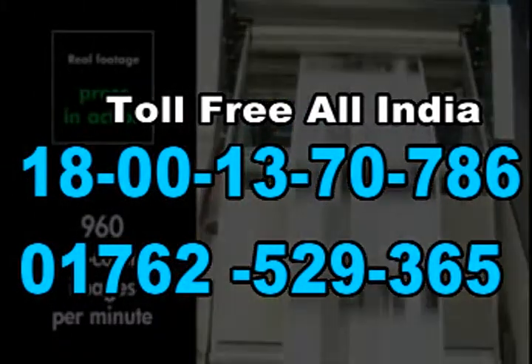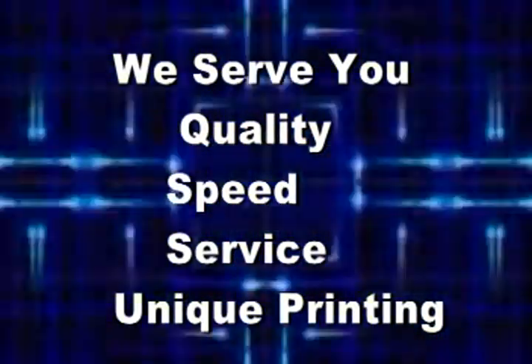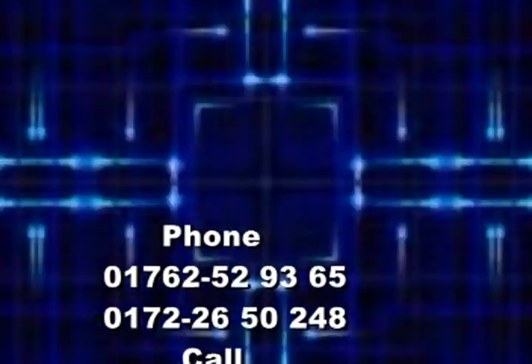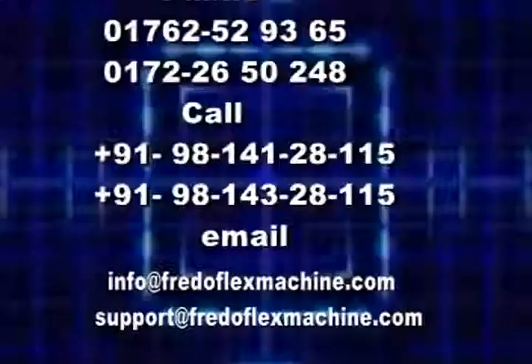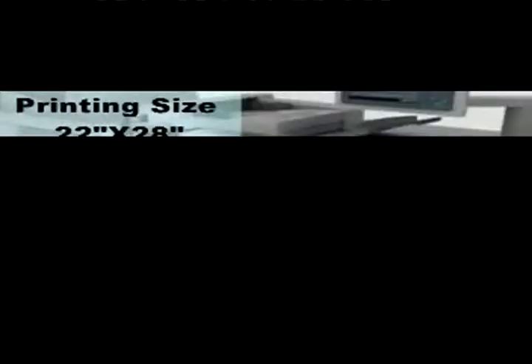Toll-free for all over India: 1800-1370-786. We serve you quality, speed, service, and unique printing. Phone: 01762-529365 or 0172-2650-248. Sales: 9814128115 or 9814328115. Email us at info@fridoflexmachines.com.